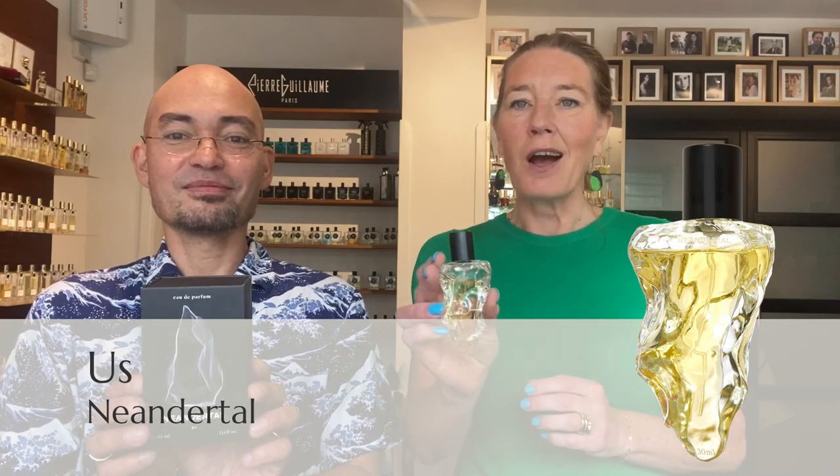Let's move on to the second fragrance by Neanderthal. The second fragrance we want to discuss is 'Us' — again in this beautiful 3D printed glass bottle, now with a black cap. It's all about us, about connecting with yourself and with each other.